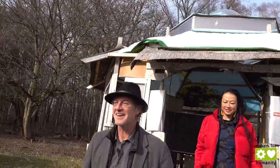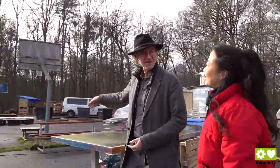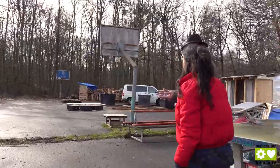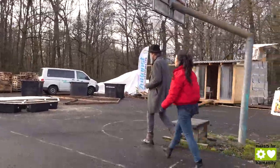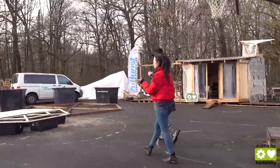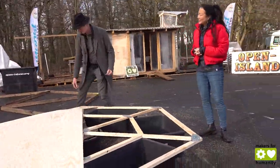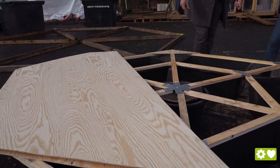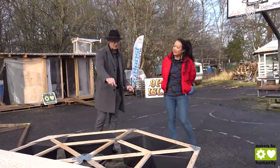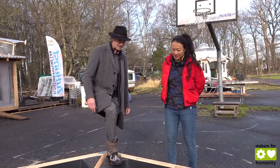Let's show the construction — we have organized some modules. We're still in the construction process on land, and over there we have two scale models of these floating islands. This is a one-to-two miniature scale model, but here you can see the construction.